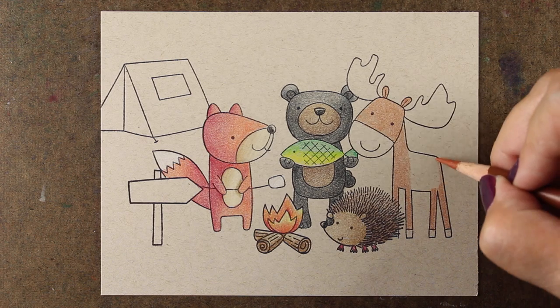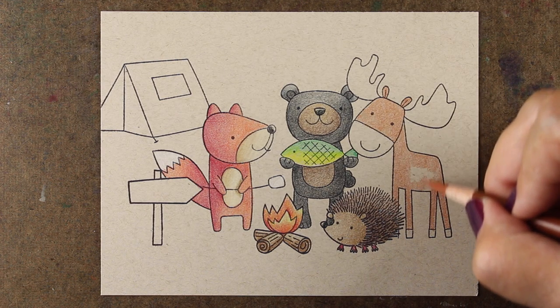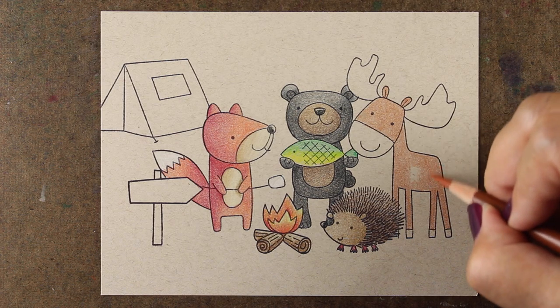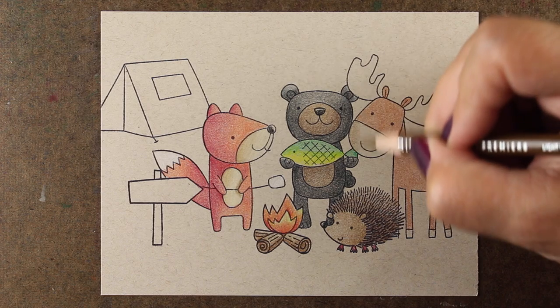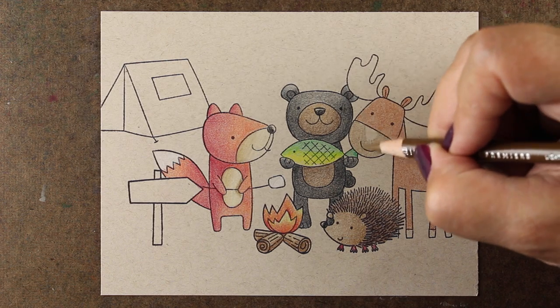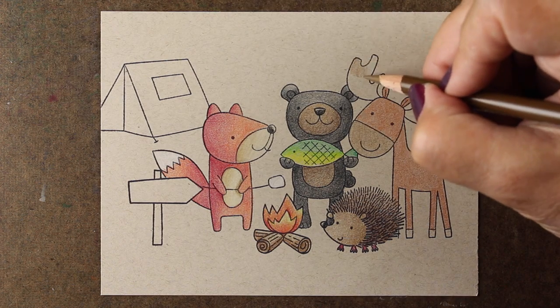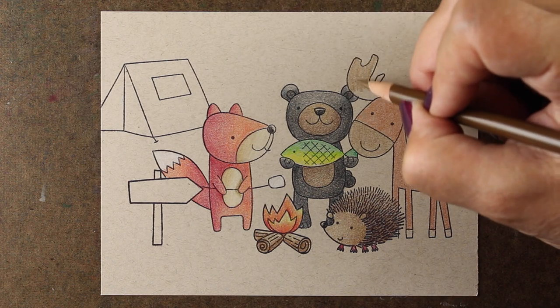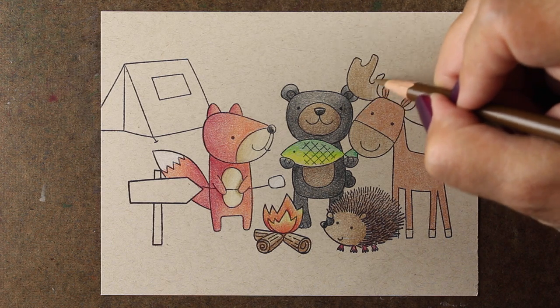I'm working through this image and I will apologize now — just as I started on the background, my camera turned off and I didn't realize it, so I didn't capture all of it. This moose in particular has a very big empty space, and all of these stamps are somewhat large empty spaces, which makes them nice and easy to color.